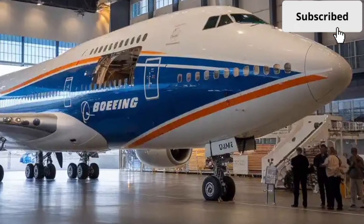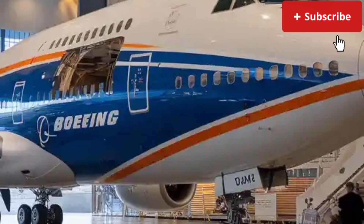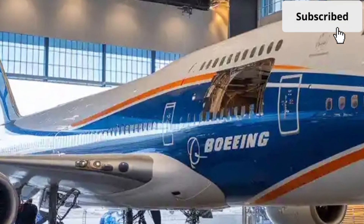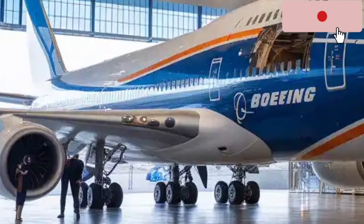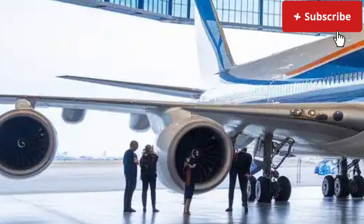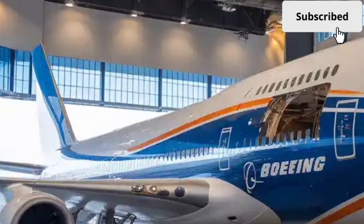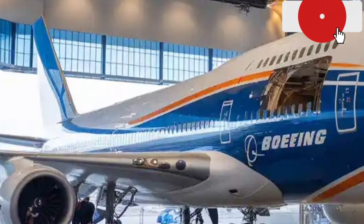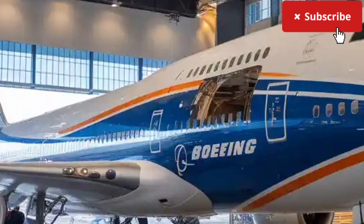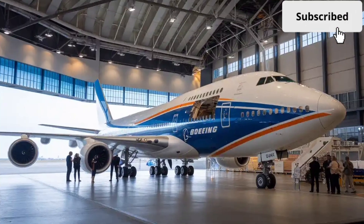The 2026 Boeing 747 represents a new era for one of the most iconic aircraft in aviation history. Known for its unmistakable hump and four powerful engines, the Boeing 747 has been a symbol of global air travel for more than five decades. In its 2026 version, Boeing has brought it into the future with advanced aerodynamics, cutting-edge materials, and next-generation efficiency, redefining what a large, long-haul aircraft can achieve in terms of performance, comfort, and sustainability.